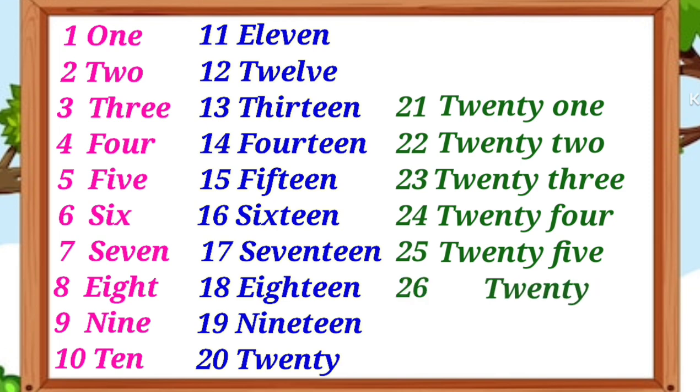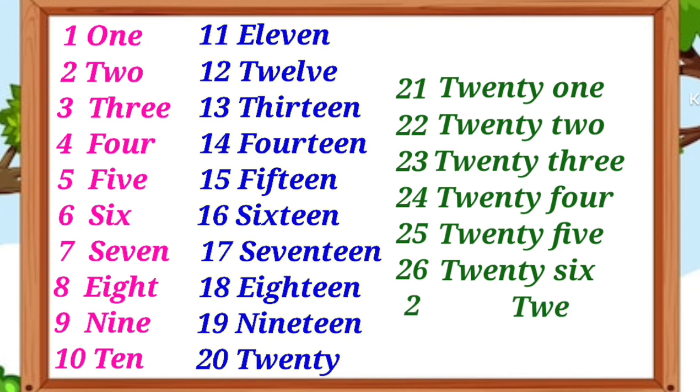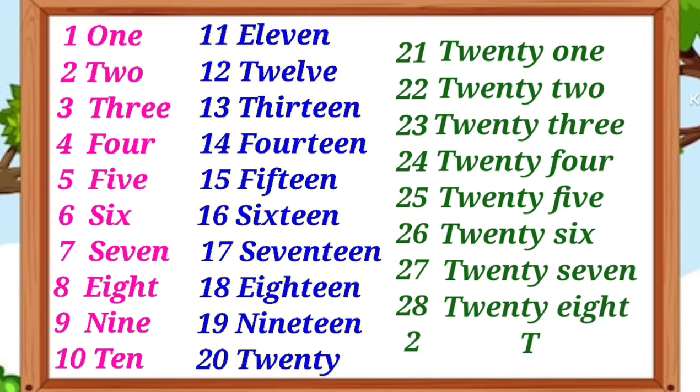T-W-E-N-T-Y-S-I-X 26, T-W-E-N-T-Y-S-E-V-E-N 27, T-W-E-N-T-Y-E-I-G-H-T 28.